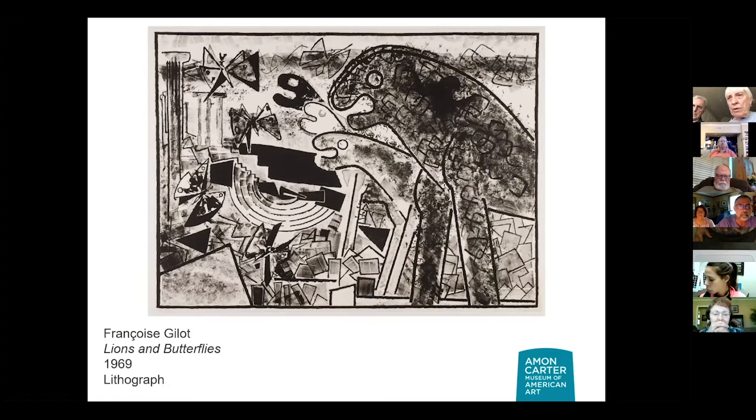Do you know what my first impression was of the lions? Like hand puppets, until I saw the legs on the first one. Oh, gosh, what a good call. They all have that leg — they just stick out from the body. It's very imaginative. It feels very playful. These are not threatening lions. Well, butterflies don't seem too afraid of them either. It's just a fun, kind of kooky little scene.